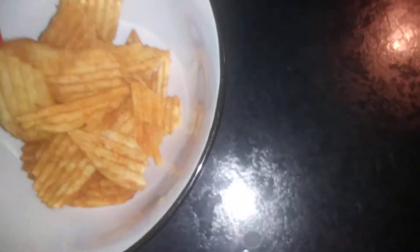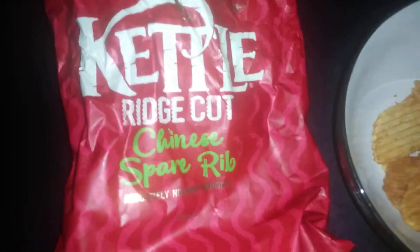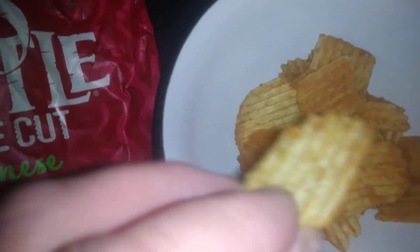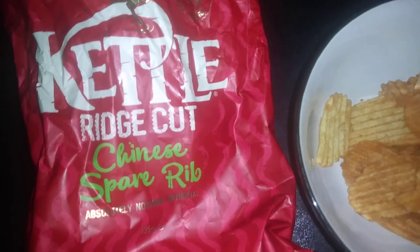Something to watch out for — it just says 'Ridge Cut Extra Crunch' on the pack. I personally like the original Kettle chips, but they are doing lots of different flavors now. Really nice chips, or as we call them, crisps in the UK. Thanks for watching, guys — catch you later.